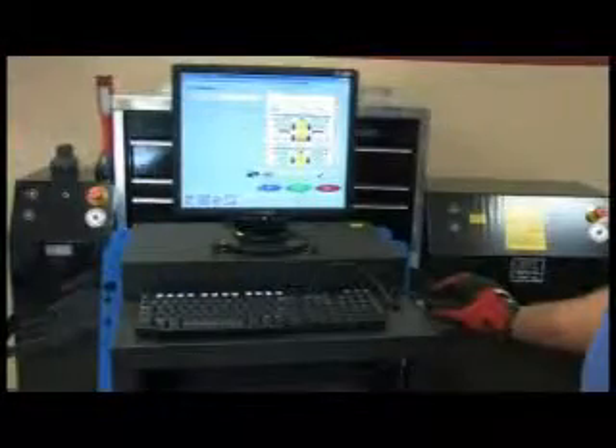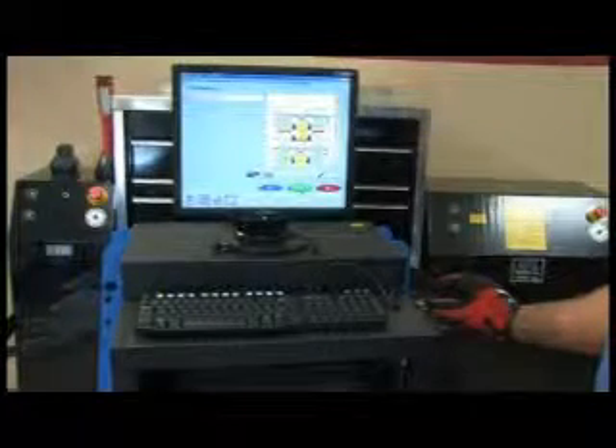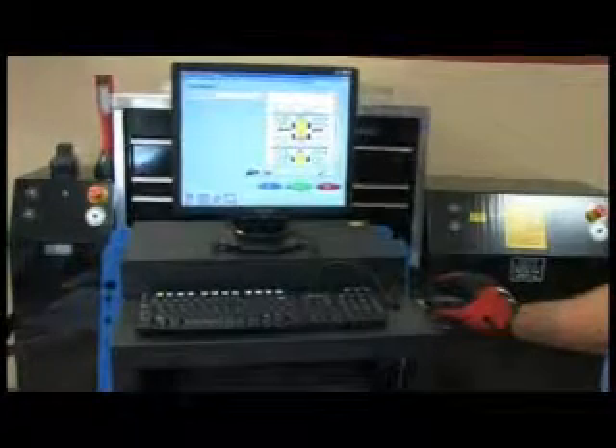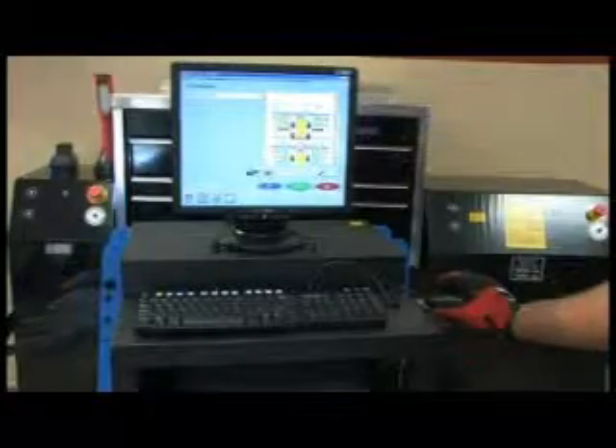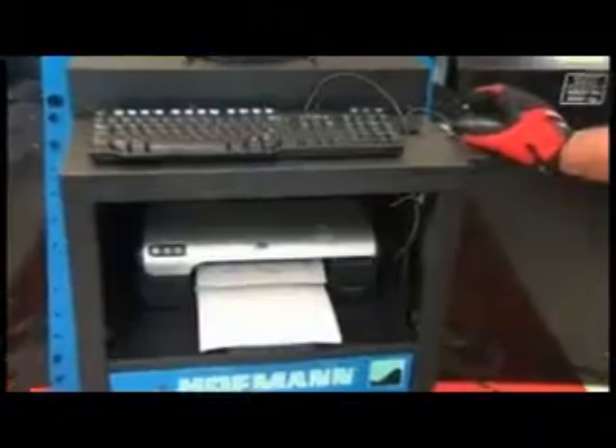Some OEMs require ride height measurement in order to calculate proper alignment specs for certain vehicles. The GeoLiner 550 also provides a full-color report of the vehicle's before-and-after alignment readings. This valuable tool gives customers a visual representation of a job well done.